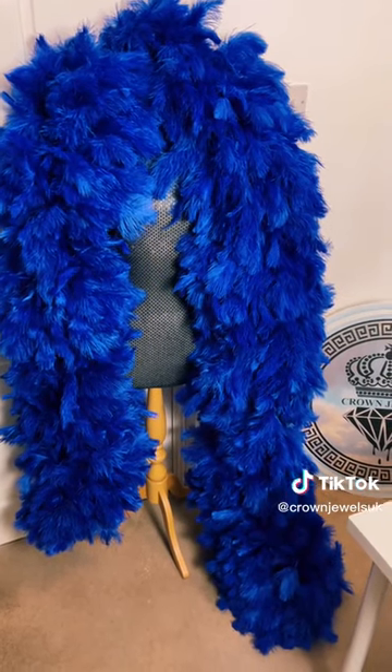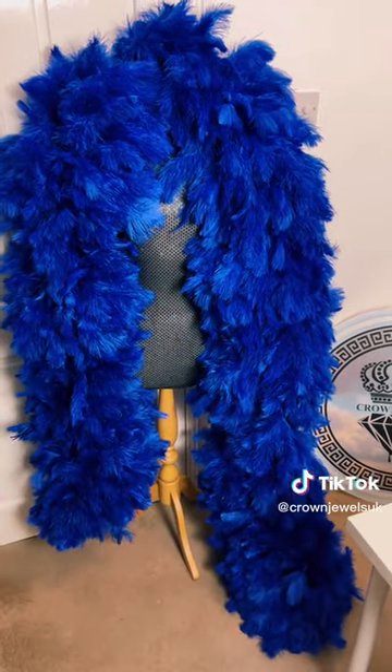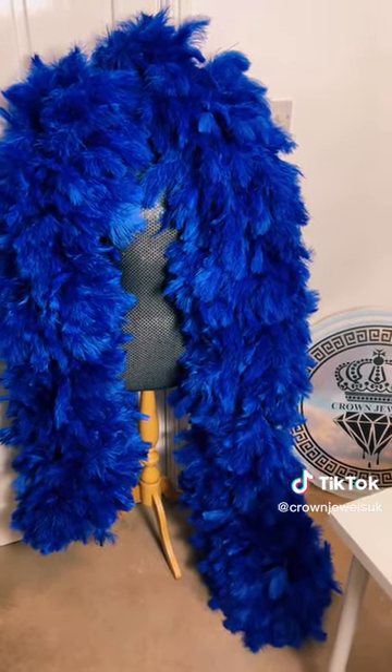We can do 144 different colours in this, or you can have combinations, so you could have two or three colours. But yeah it's gorgeous, so get in contact if you want to order yours today.